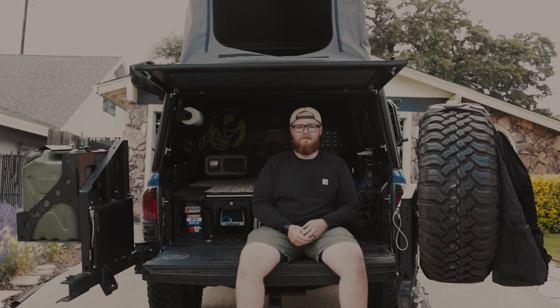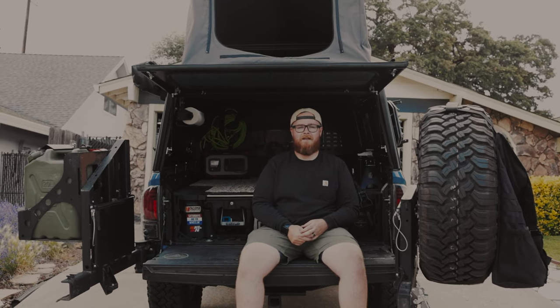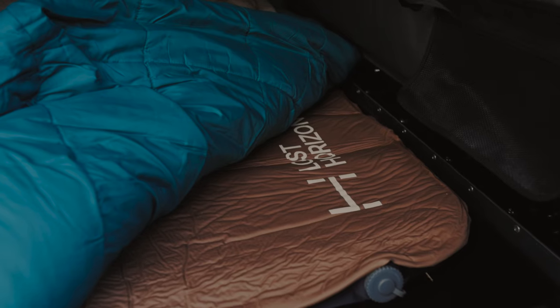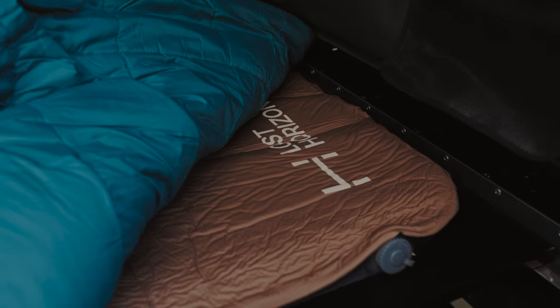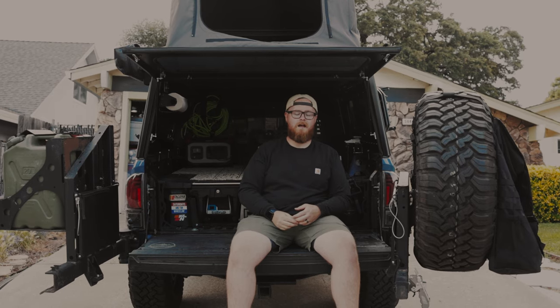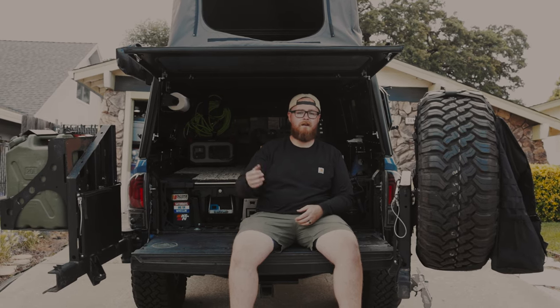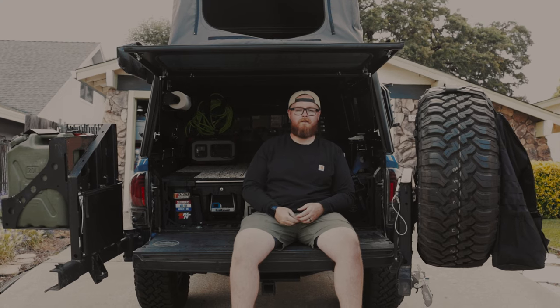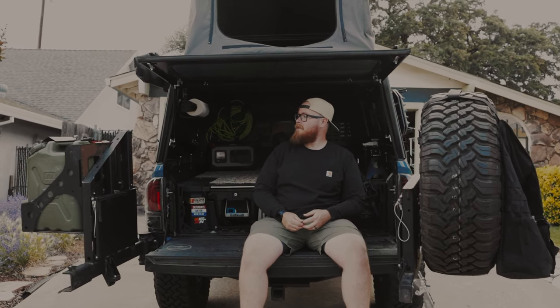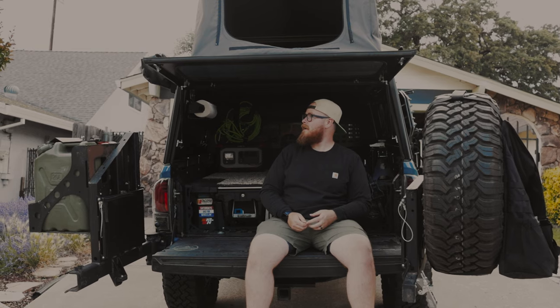The living space is pretty cozy up there. We are testing out the Lost Horizon self-inflating pad and will test it out tomorrow camping. It was awesome to be able to deflate that pad, throw all of our sleeping bags and everything up there, and be able to close the topper easily.